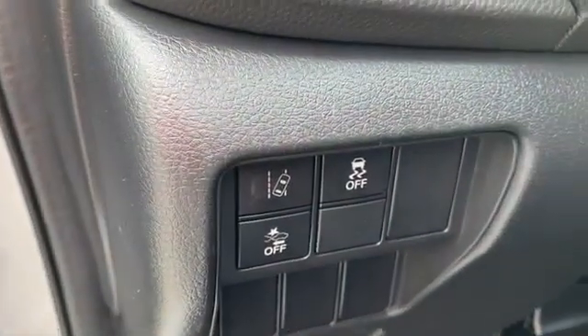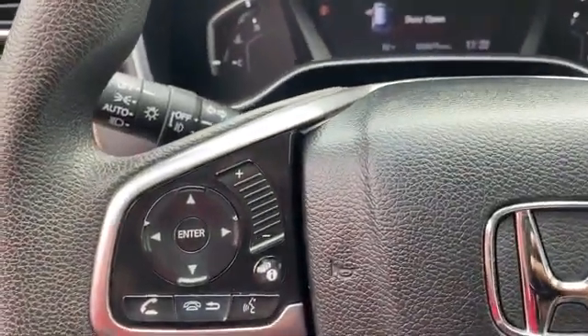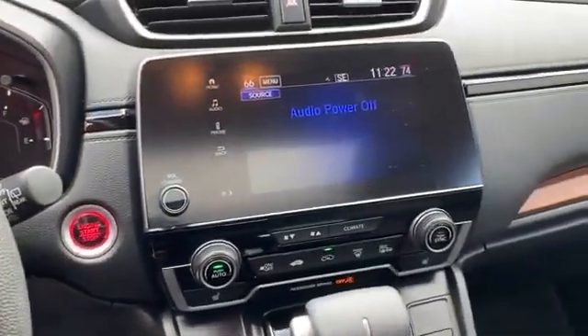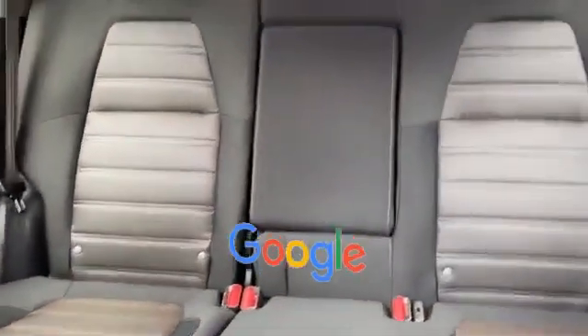Heated side view mirrors, moonroof, wood grain trim, tinted windows, power driver seat, pass-through rear seat, Bluetooth, brake assist, keyless start, and rear spoiler. This is a top-rated dealer — visit our dealership soon and start driving today.